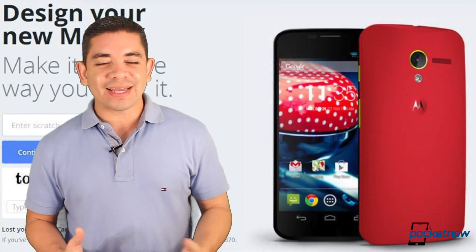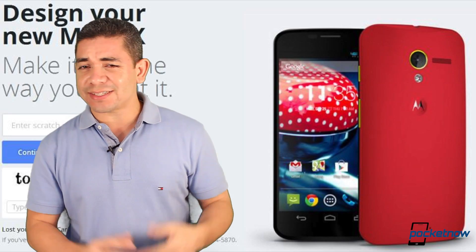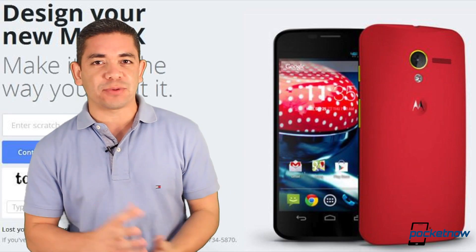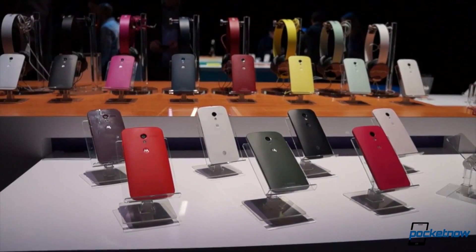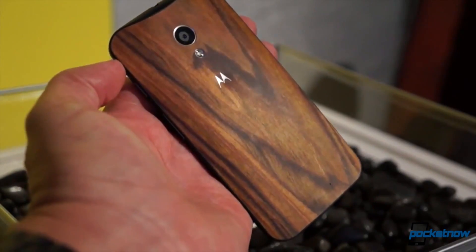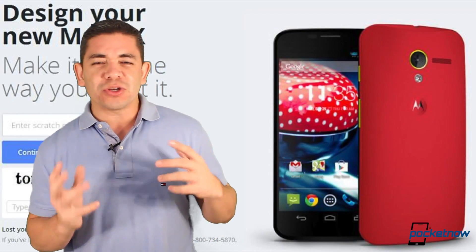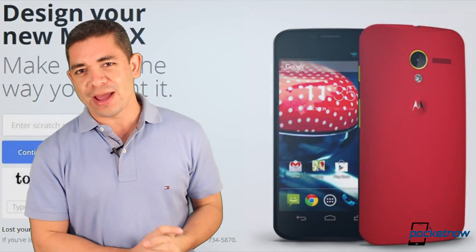If you still want to get a customizable Moto X but not on AT&T, it seems that the exclusivity deal is about to end. We've got new rumors that Moto Maker will now be available for T-Mobile this week and probably for Sprint next week. Obviously, these are just rumors, but it's great to see the feature now available to more people, even though we would just wish you could also customize the camera while you're at it.